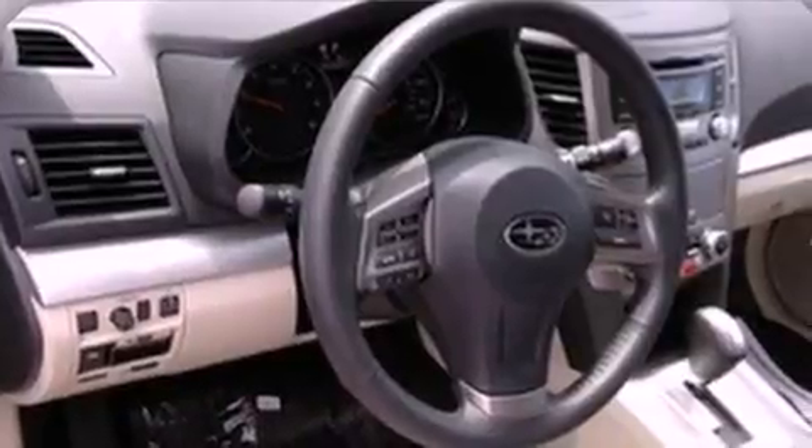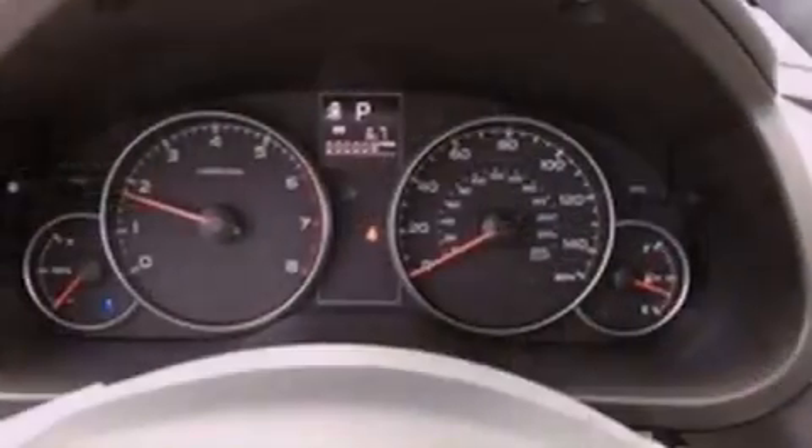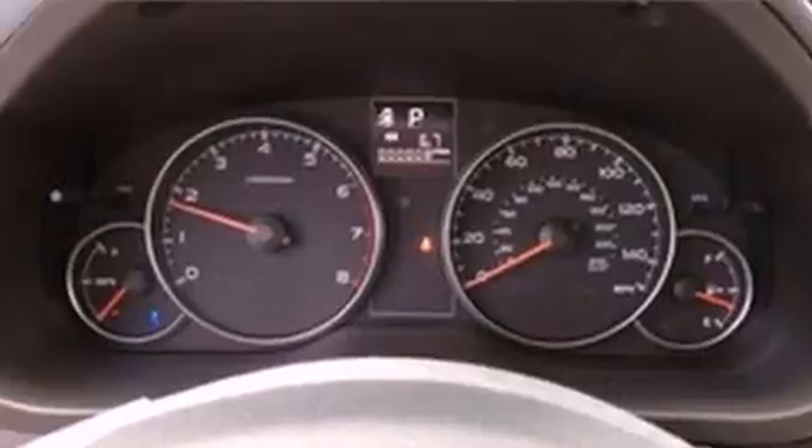Additional features include a traction control system, an anti-lock braking system, a rear window defroster, and fog lamps.